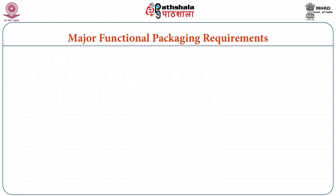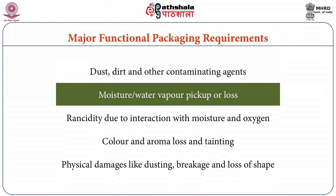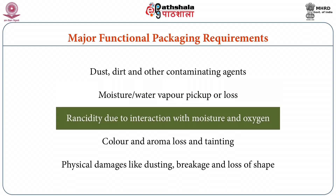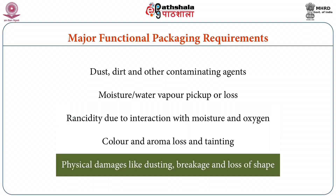The major functional packaging requirements for confectionary products include their protection from dust, dirt and other contaminating agents. Then moisture and water vapour pick up or loss resulting in sugar and fat bloom, stickiness, hardening and desiccation. There are chances of rancidity due to interaction with moisture, oxygen and fat. There may also be colour and flavour loss and tainting, as well as chances of physical damages like dusting, breakage and loss of shape.